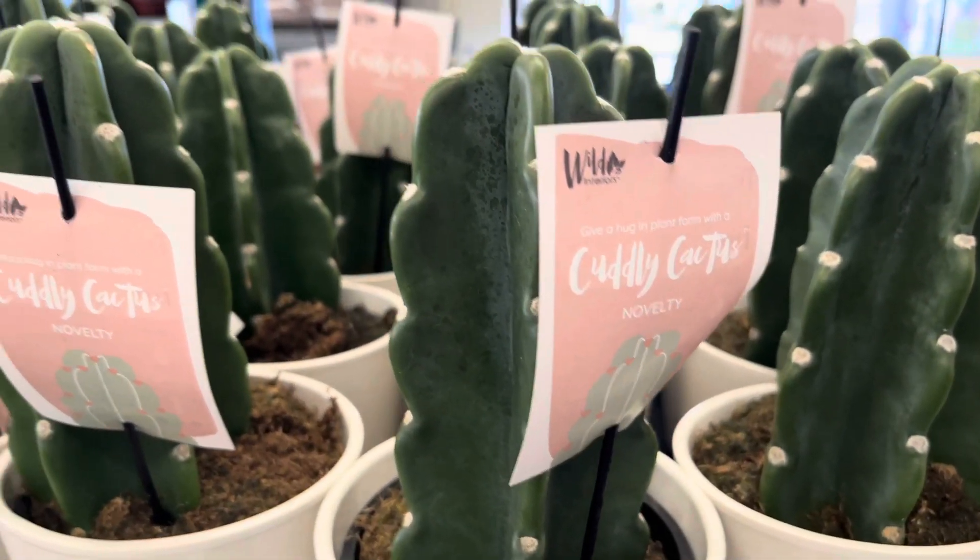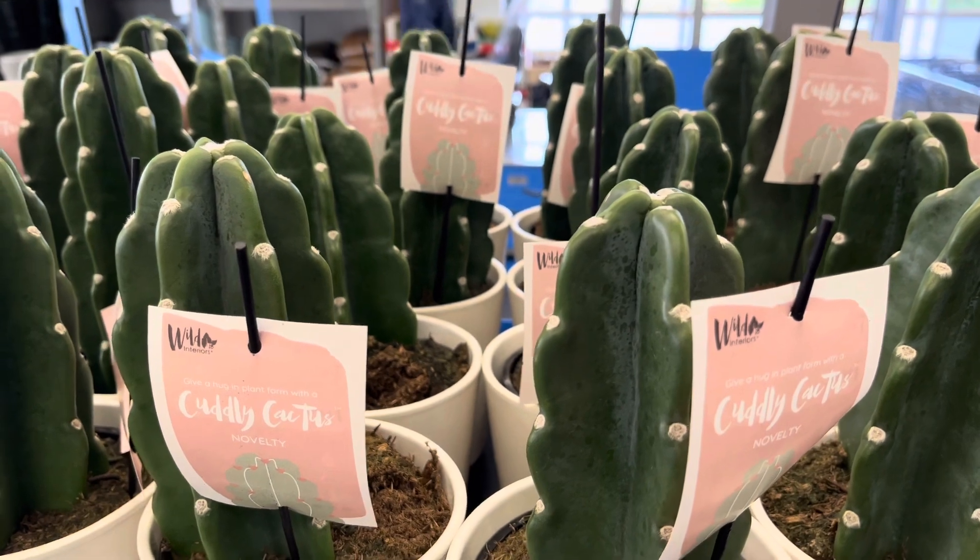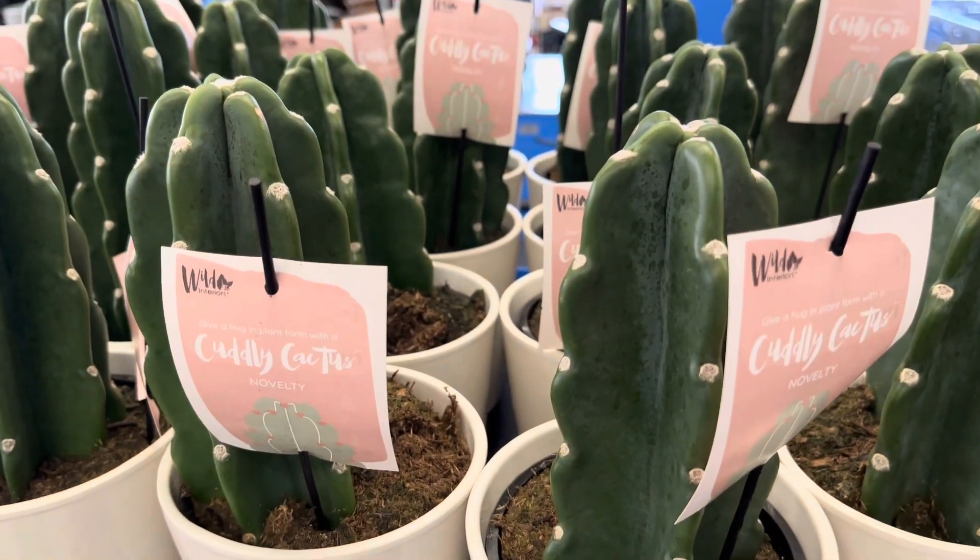This is a new find for me — this is the Cuddly Cactus. As you guys can notice, there are no spines on this cactus. They are going for $24.